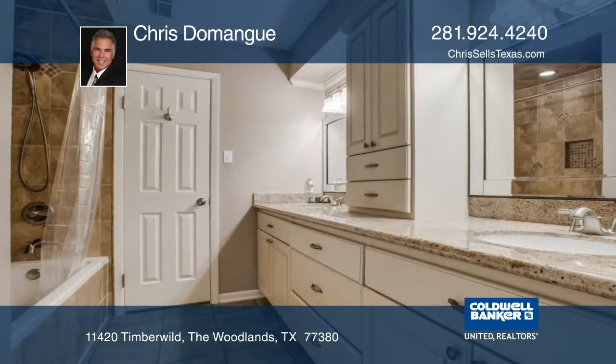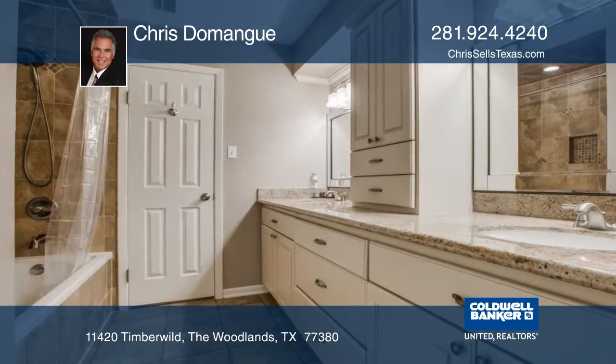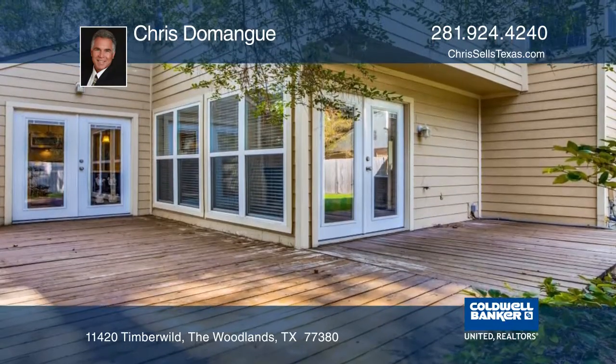Other features include hardy plank siding, upgraded landscaping, crown molding, a flagstone walkway, and an oversized deck.